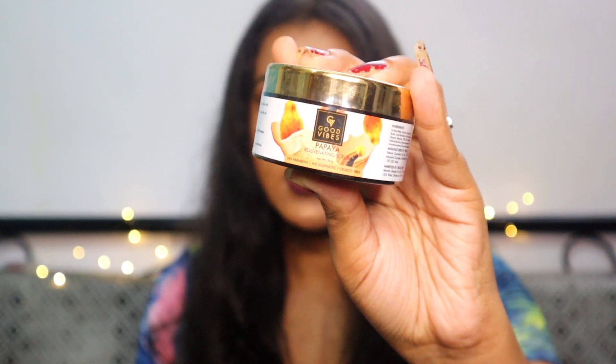The next product I got is the Papaya Rejuvenating Scrub. I wanted to get the Candula scrub but it wasn't available, so I got the papaya one instead. This papaya scrub fades blemishes — I do have a lot of blemishes on my face, so I'll see how it works. It also brightens the skin and improves complexion, which is important because I have some tanning on my face, arms, and neck, so it will help with that as well.